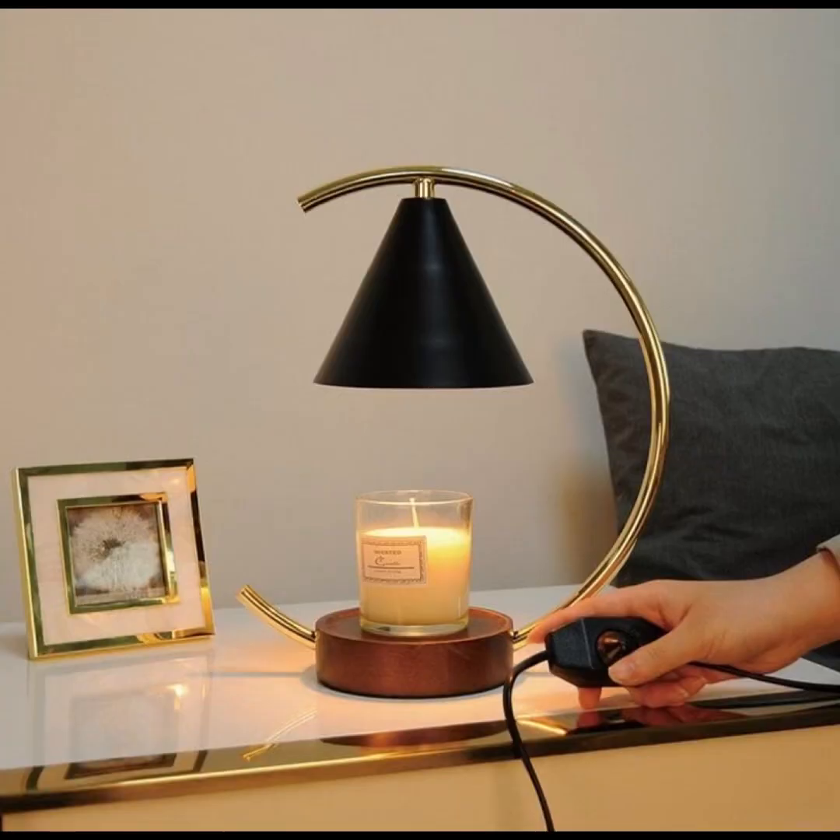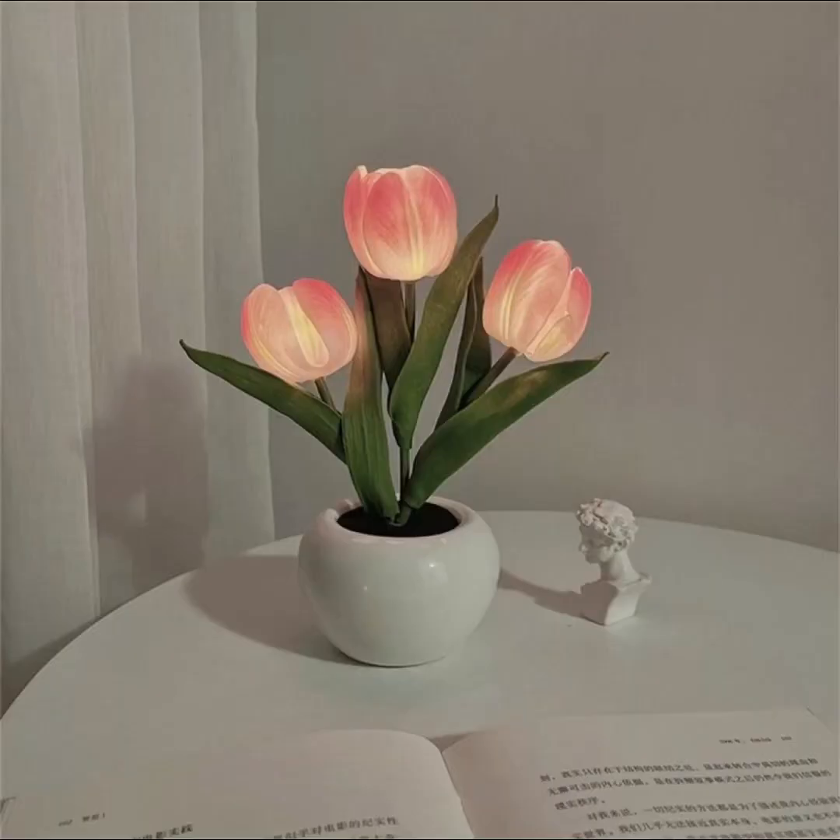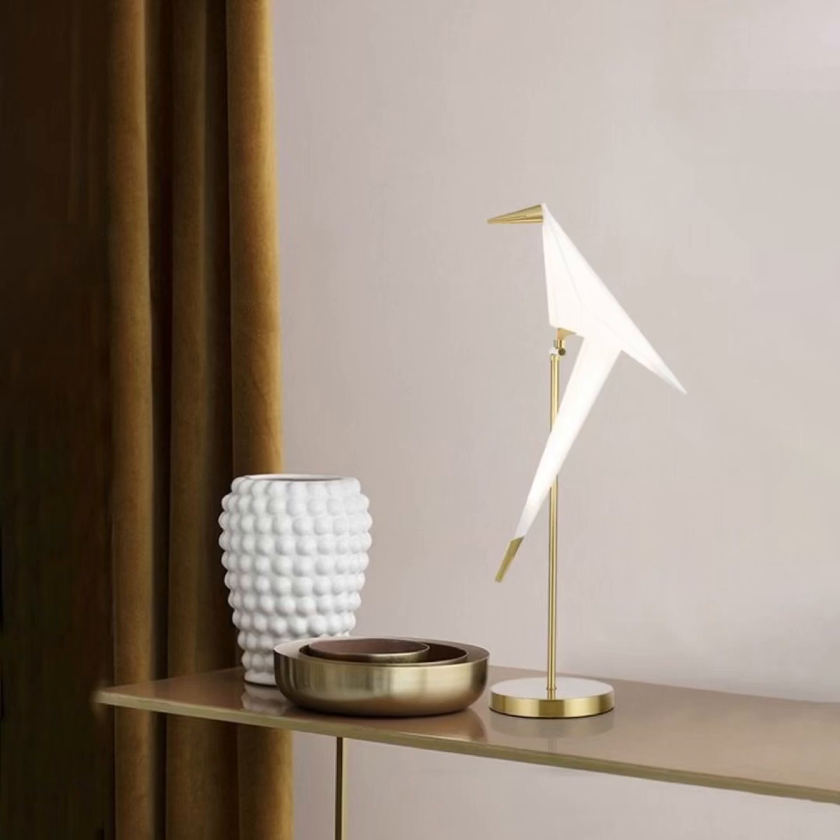Witness the interplay of light and shadows, the soothing glow that emanates from these exquisite lamps and the ethereal atmosphere they create, making your bedroom an oasis of relaxation and creativity.